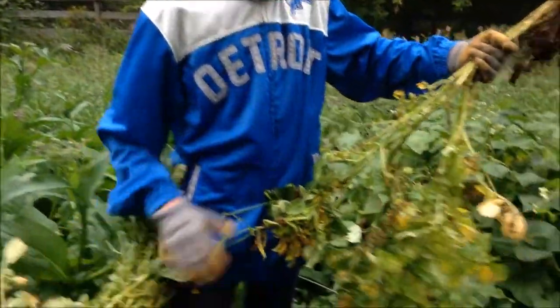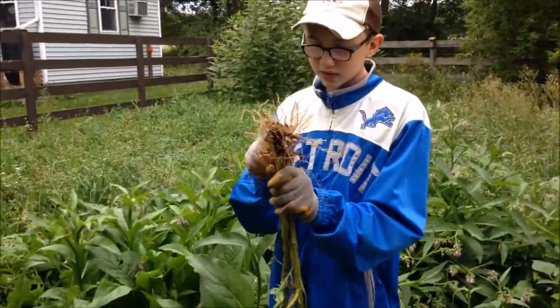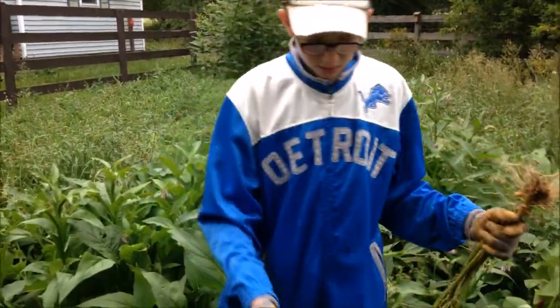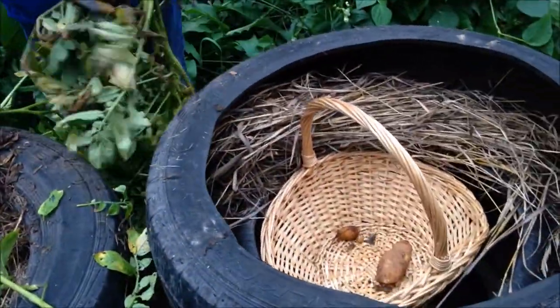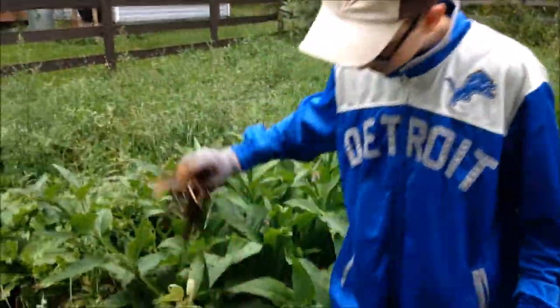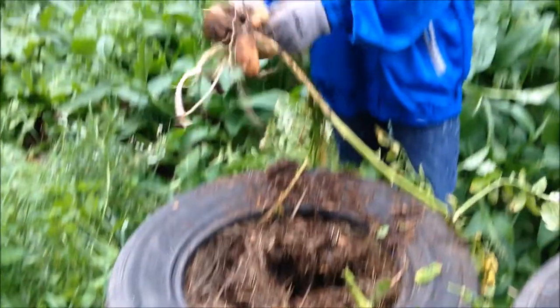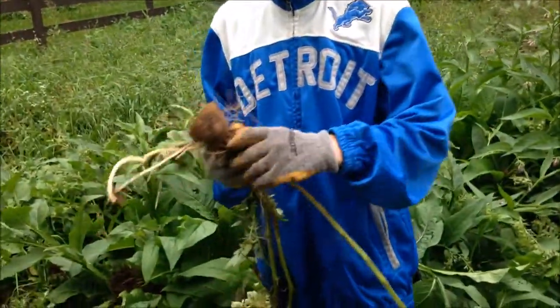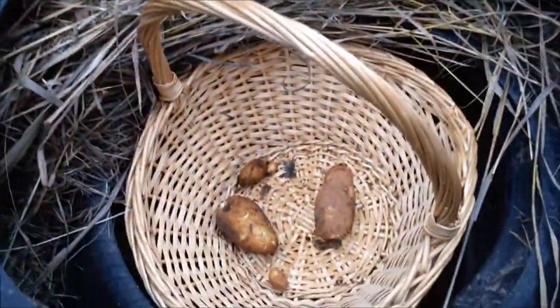Right now I'm just tearing these plants off and then we should be able to knock down the tires. We've got some little potatoes right there — that's how much we've found so far. All I have to do is tear these plants off, knock down the tires, and pick the potatoes. There you go, you can see one potato right there, and here's a split one.